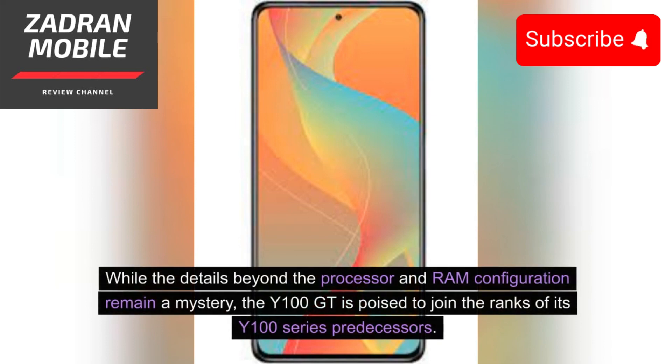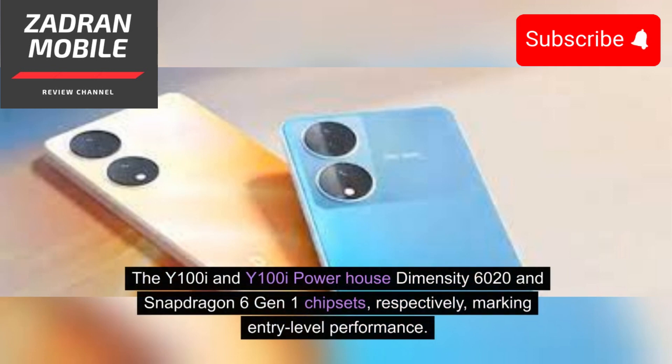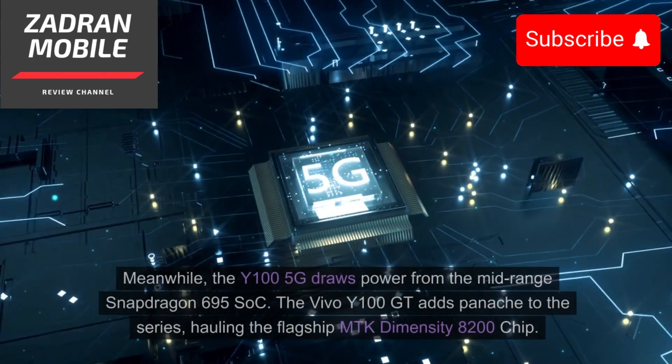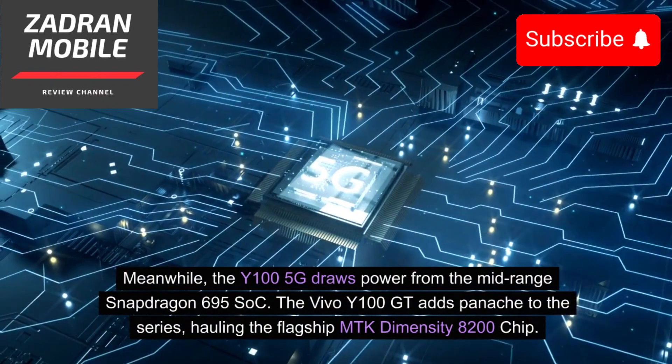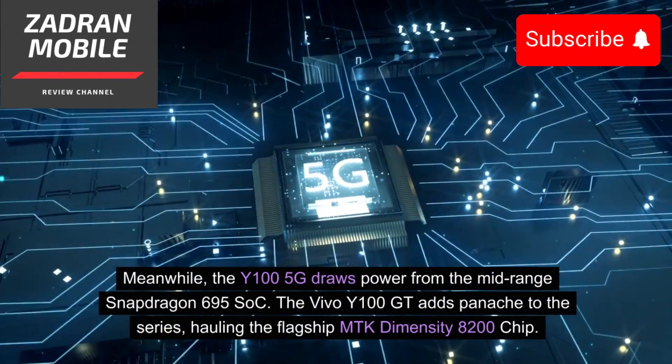While details beyond the processor and RAM configuration remain a mystery, the Y100GT is poised to join the ranks of its Y100 series predecessors. The Y100i and Y100 variants power Dimensity 6020 and Snapdragon 6 Gen 1 chipsets respectively, marking entry-level performance. Meanwhile, another model draws power from the mid-range Snapdragon 695 chipset.